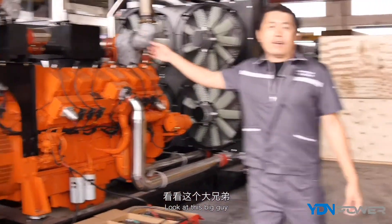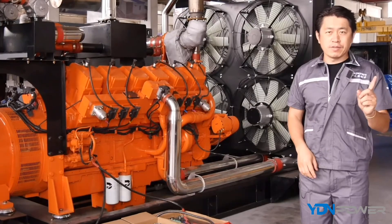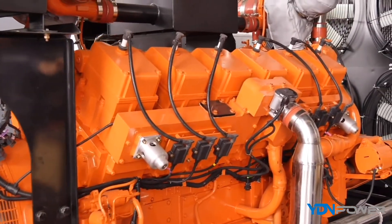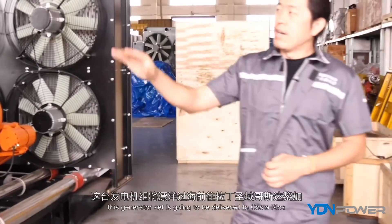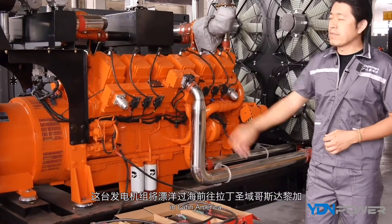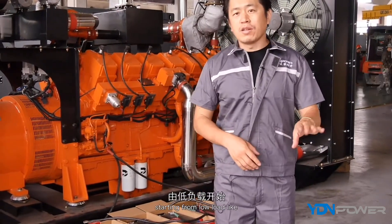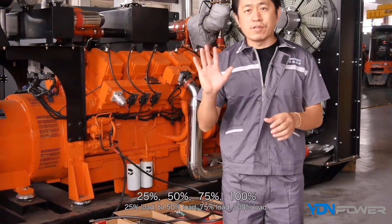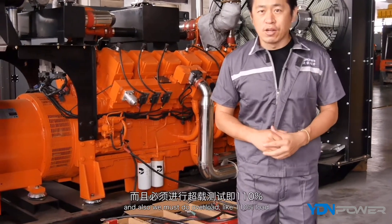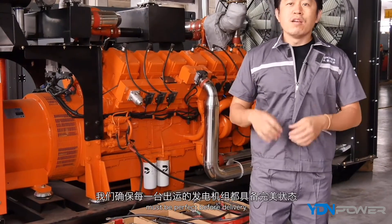Look at this big unit. This area can test up to 1,000 kilowatts — that's one megawatt. This one is powered by the Cummings KTA38 engine at 500 kilowatts. This generating set is going to be delivered to Costa Rica in Latin America. When we do testing, we follow ISO standards exactly — starting from 25% load, then 50%, 75%, 100%, and we also do overload testing at 110%. This is how we confirm and guarantee perfect quality before delivery.